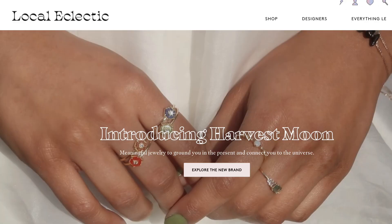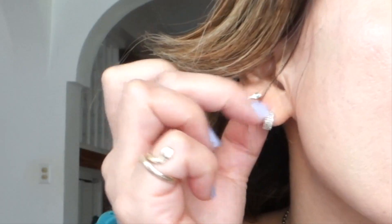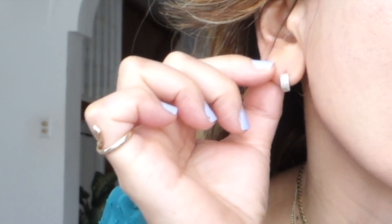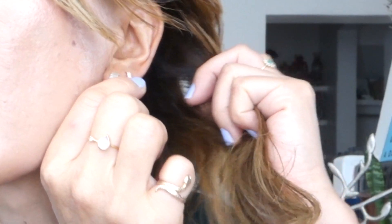For earrings, I cannot wear anything other than solid gold pieces. These are from Loka Electric, also an online jewelry company. These are huggy hoops — I really love huggy hoops. I have a triple diamond row style, a snake huggy with diamonds and an emerald stone for the eye, and a simple double row diamond huggy. These are the pieces I really love and wear every day, and I'm happy I was able to share them with you today. Thank you so much for watching — I'll see you in my next video, bye!